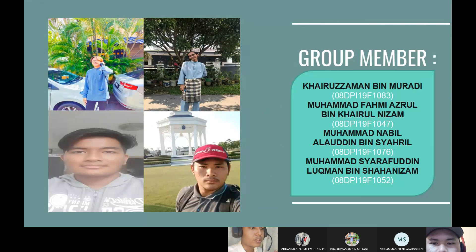First of all, we go to the introduction of group members. First is me, Khairul Zaman bin Muradi, and my matrix number is 08DPI19F1083. Second member is Muhammad Fahmi Azrul bin Khairul Nizam, 08DPI19F1047. Third member is Muhammad Nabil Alauddin bin Shahril, matrix number 08DPI19F1076. And lastly, Muhammad Sharapuddin Lokman bin Shah Nizam, matrix number 08DPI19F1052.